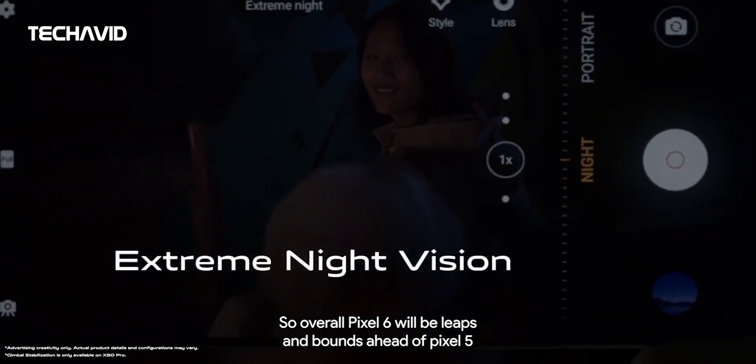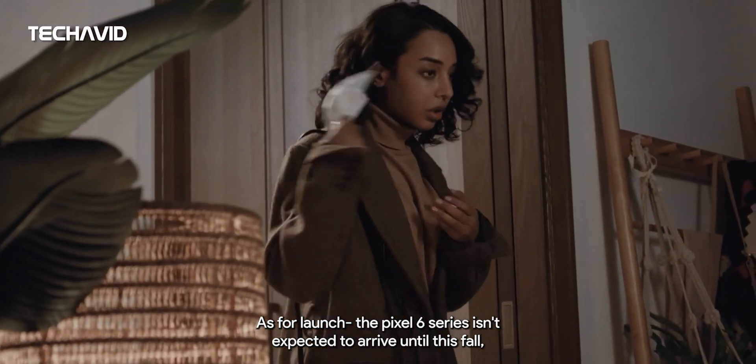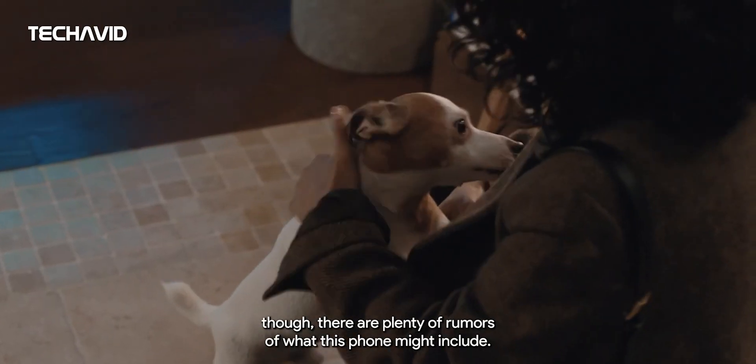Overall, the Pixel 6 will be leaps and bounds ahead of the Pixel 5, and who knows — they may even top the best camera phone of 2021.